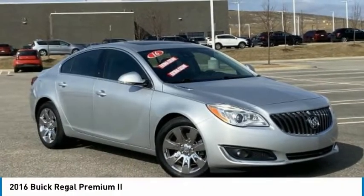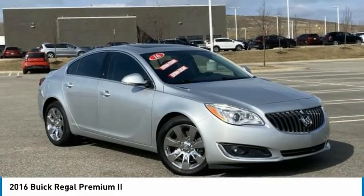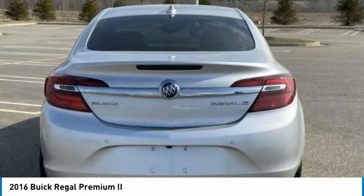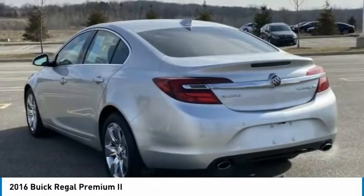For the right vehicle, check out the 2016 Regal. The Buick Regal is based on the European Opel Insignia. The Regal is as much a sports sedan as it is a family sedan.